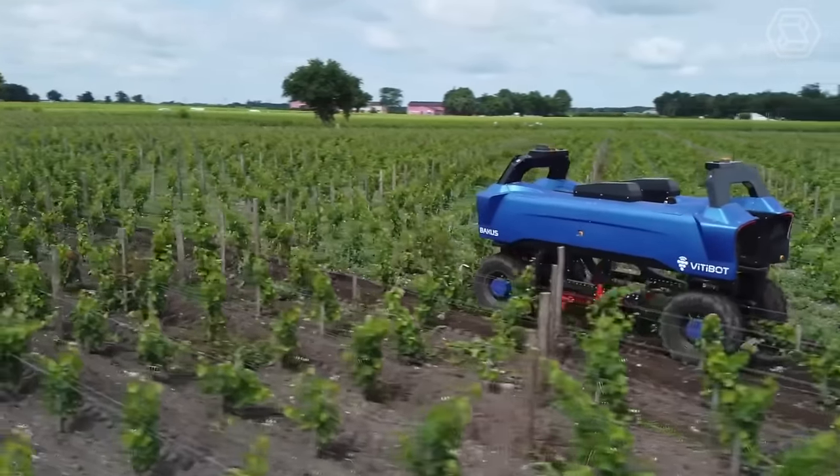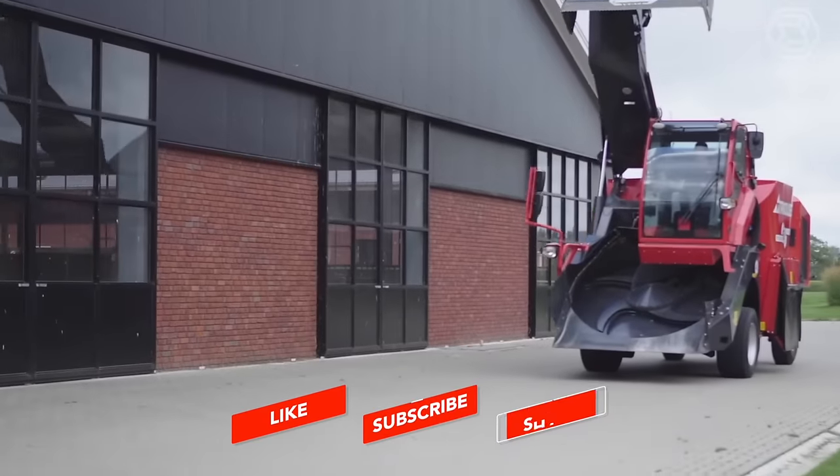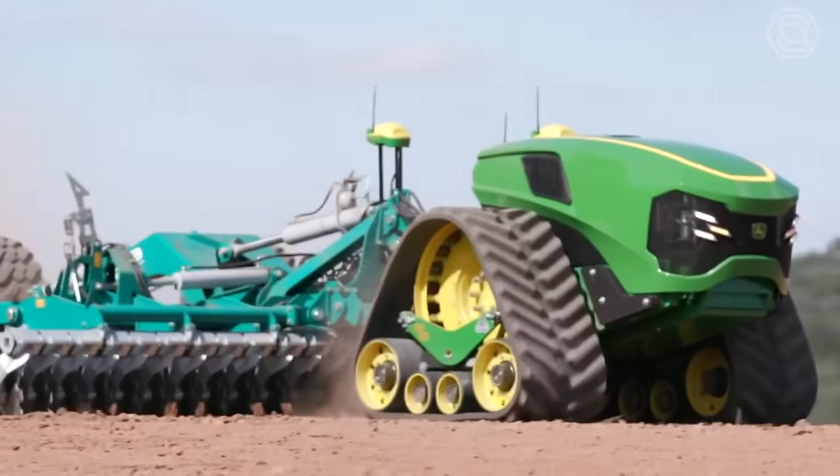As we conclude this video on Smart Tech, we invite you to become part of our community. Hit that subscribe button and share your thoughts in the comments section. We look forward to hearing from you!